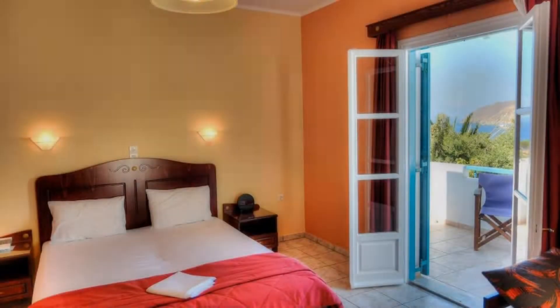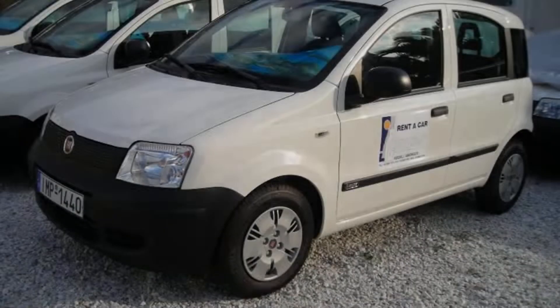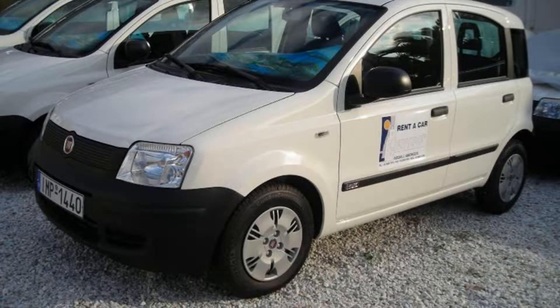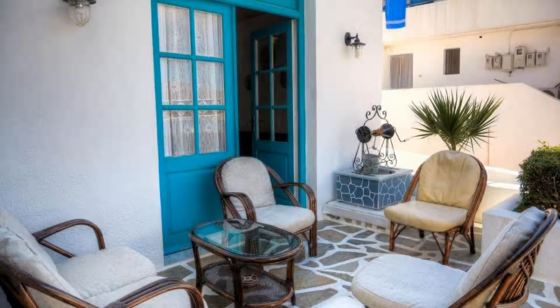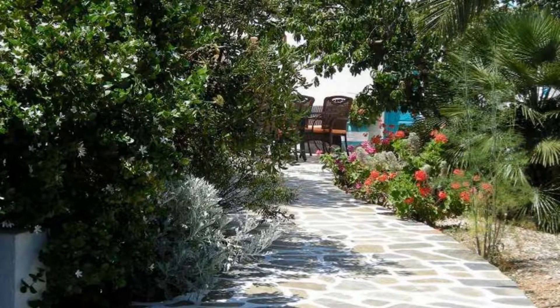The property expects major credit cards and reserves the right to temporarily hold an amount prior to arrival. If you have already stayed in this property, please share your experience in the comment box. For booking or more details, check the description.